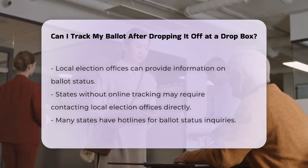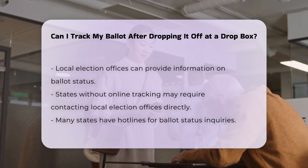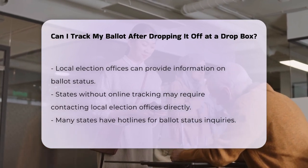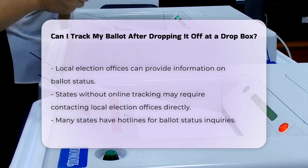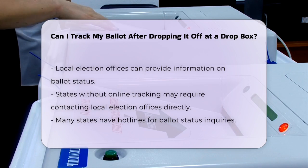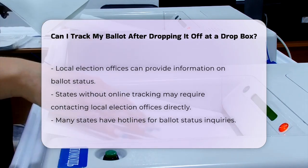For those states that do not offer online tracking, you might need to contact your local election office directly to inquire about the status of your ballot. Many states provide hotlines or contact information where you can get updates on your ballot status.